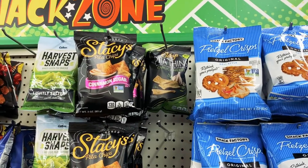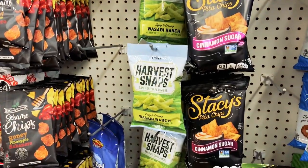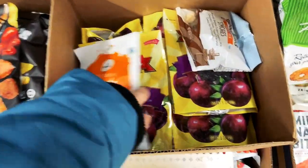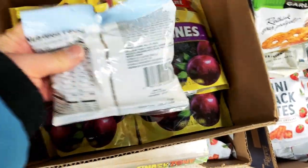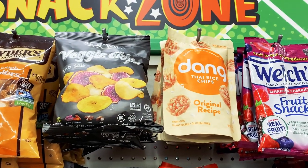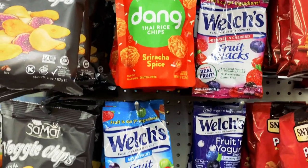Here are more snack options: Stacy's pita chips, Harvest Snaps, green pea snacks. All this talk about food and I'm getting hungry now. And if you look in the bin below, they even have dried prunes. There's a lot of interesting snacks here at Dollar Tree — I was really surprised to see what they had. Here are some more healthy options like veggie chips, Dang Thai rice crisps, fruit snacks, more pretzels, and fruit and yogurt snacks.